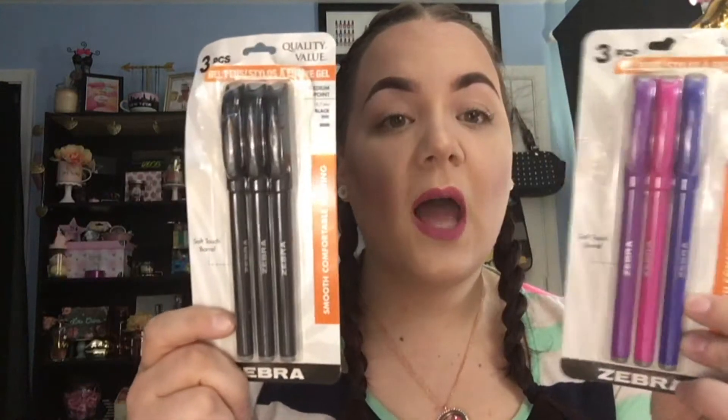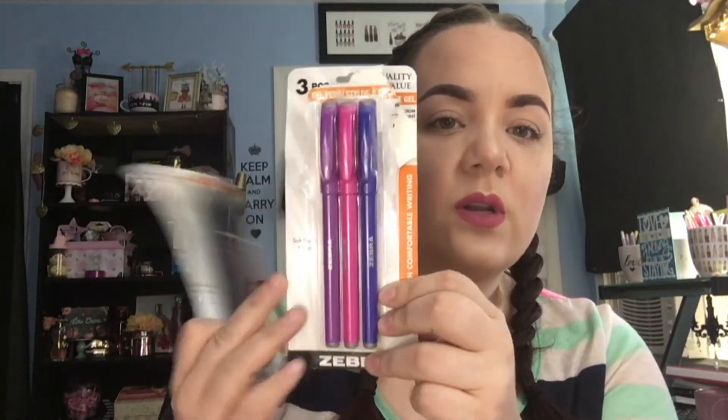I picked up a few packs of pens — these are both Zebra brand by Greenbriar International, so Dollar Tree brand. This one is colored ink where the color of the pen is the color of the ink, and then these ones are just black. They call them gel pens and they have really smooth ink and write really nicely.